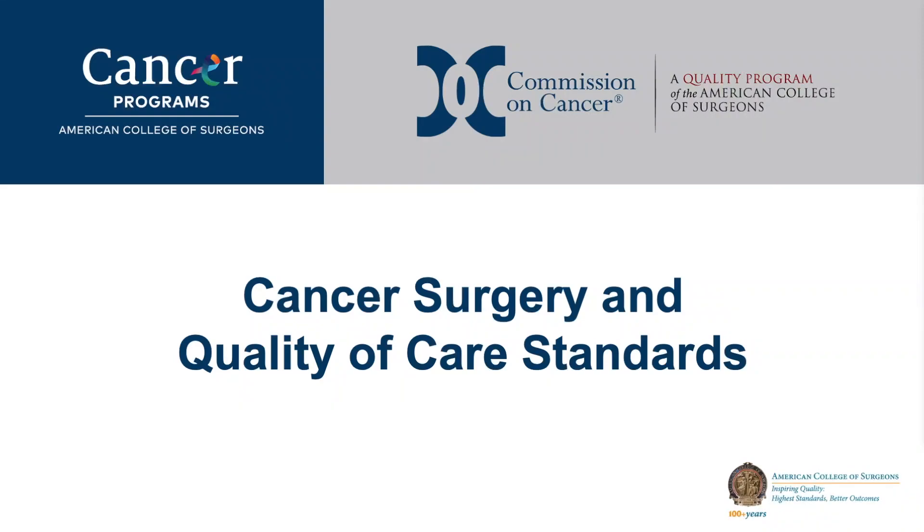The purpose of this short video is to introduce the operative standards for cancer surgery and describe the rationale for their incorporation into the American College of Surgeons Commission on Cancer Accreditation Standards.